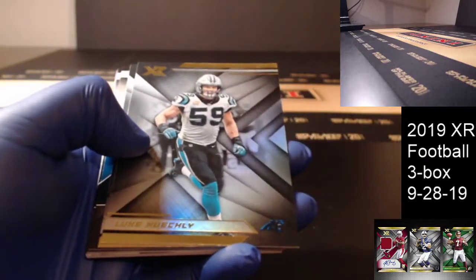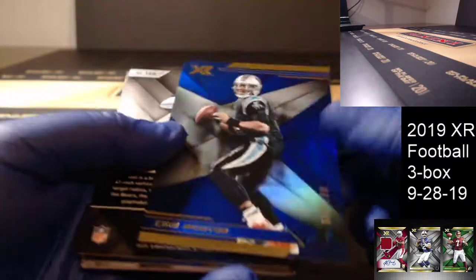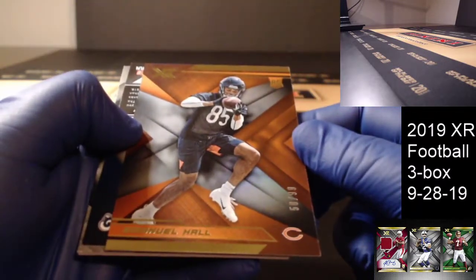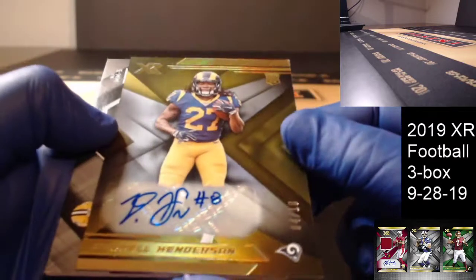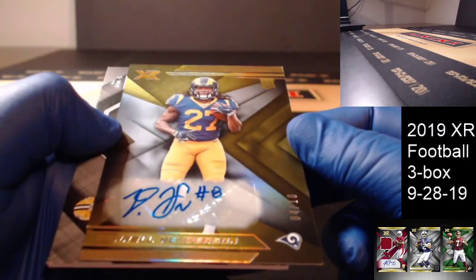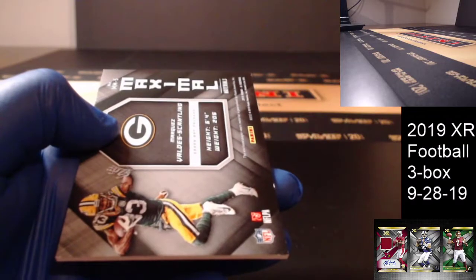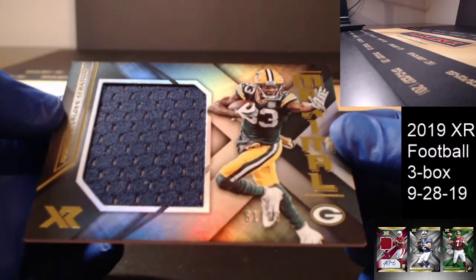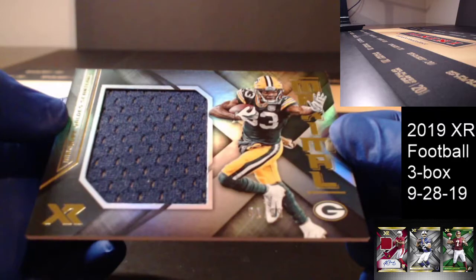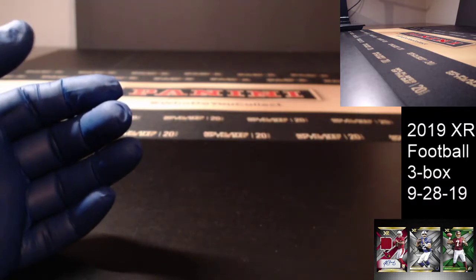Montez Sweat rookie. Luke Kuechly, Chandler Jones base. Cam Newton out of 199 blue for the Panthers. Emmanuel Hall out of 99. Darrell Henderson — that is 4 of 10, very nice — gold short print rookie for the Los Angeles Rams. And our last card, to 99: Marquez Valdez-Scantling jumbo jersey to 99. So Green Bay snags the last hit for XR Football.